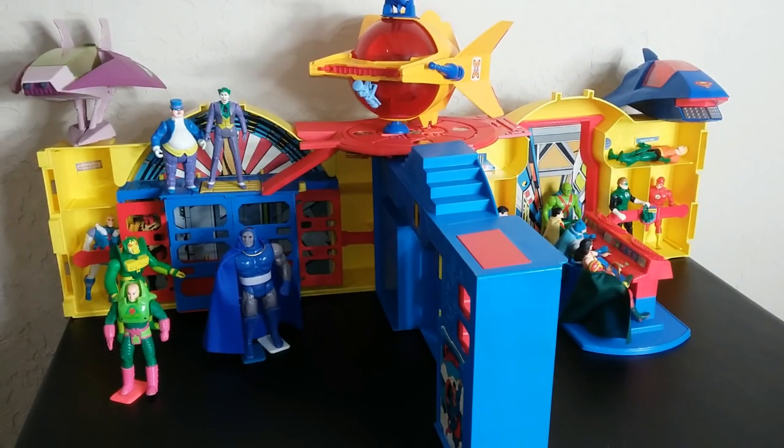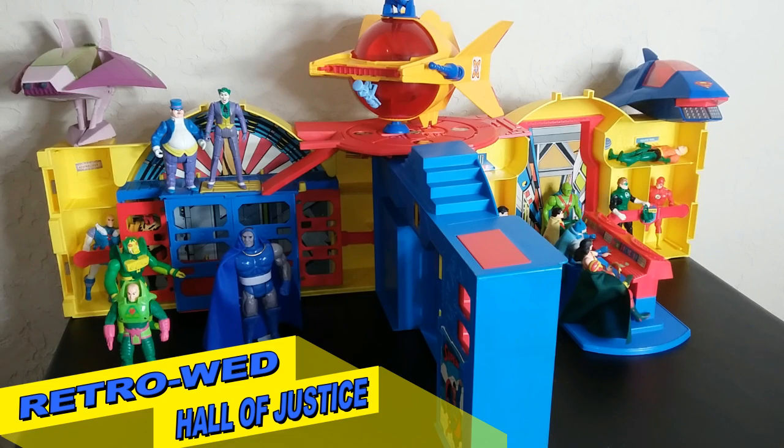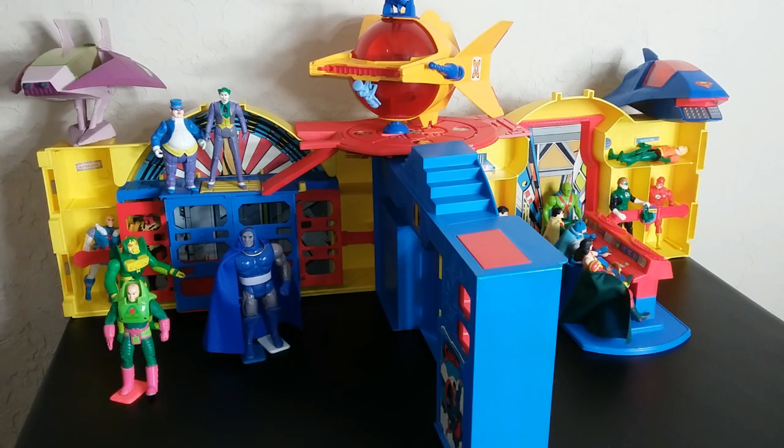Welcome back to Retro Wednesday at the Tidarium Hangar, this is Mike. Today I want to talk to you about the 1984 Kenner Hall of Justice playset. It's a really cool playset — it packs a lot of features and it doubles as a carrying case. Most playsets that double as carrying cases are pretty lame, but this one packs a punch.